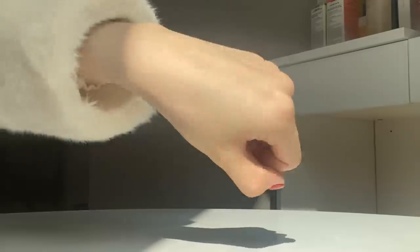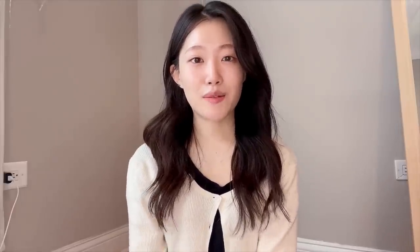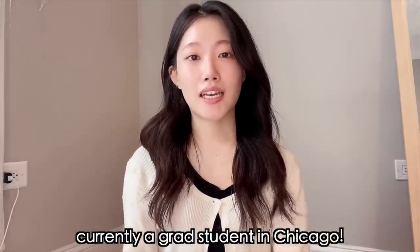These patches are like the thinnest and the most natural that I've probably used. Hi everyone, welcome to my channel. This is Krystal. Today,